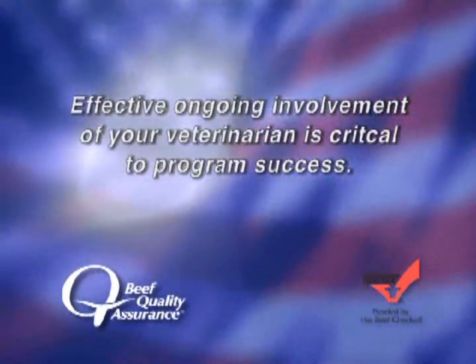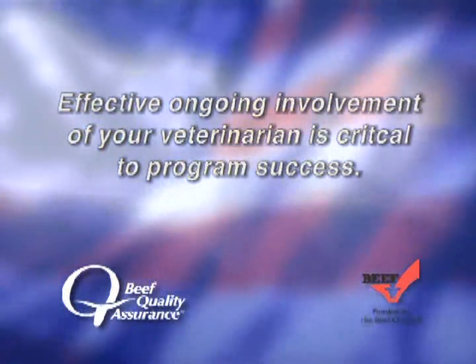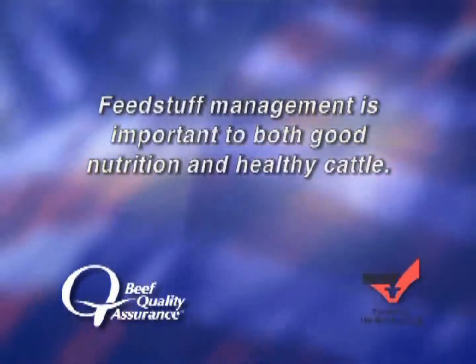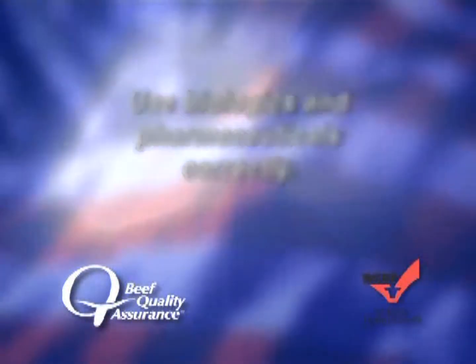Before we get started, let's review the fundamentals of the Beef Quality Assurance Program. First, an effective ongoing involvement of your veterinarian is critical to program success. A sound record-keeping system provides the ability to benchmark and demonstrate progress. Feedstuff management is important to both good nutrition and healthy cattle. Use biologics and pharmaceuticals correctly.